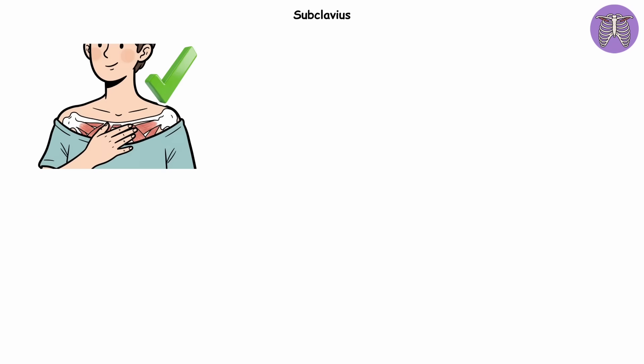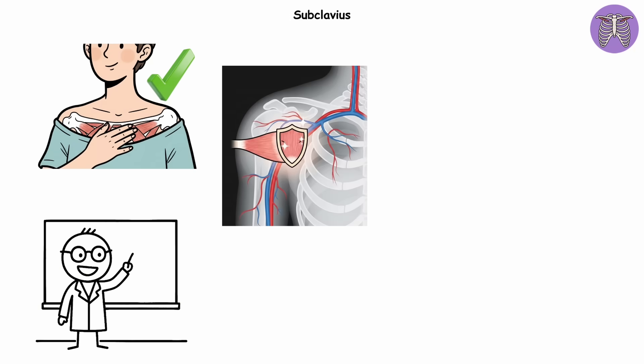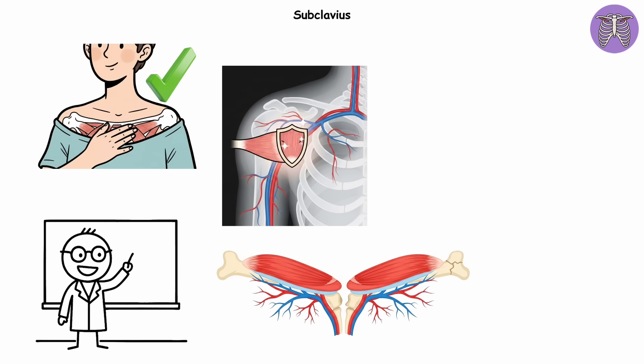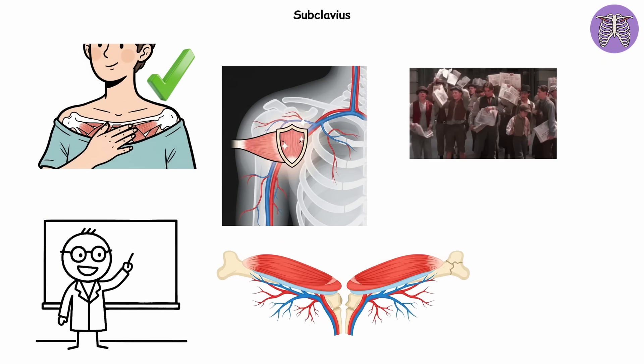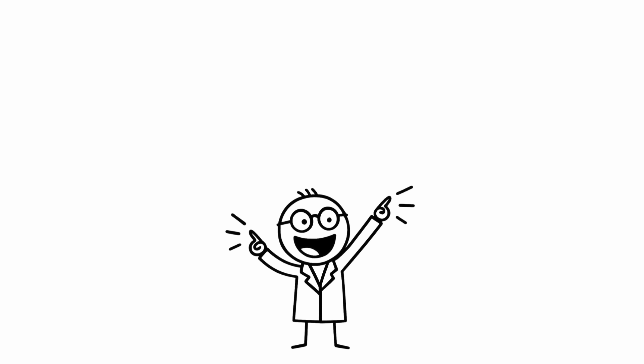Still, it's not completely irrelevant. Scientists note it may offer a little padding if the collarbone breaks, shielding blood vessels beneath. A decent backup plan, but hardly headline material. Evolution kept it on staff, but only in the most minor supporting role. If you want to learn more about strange ways your body can work, check out these other videos.